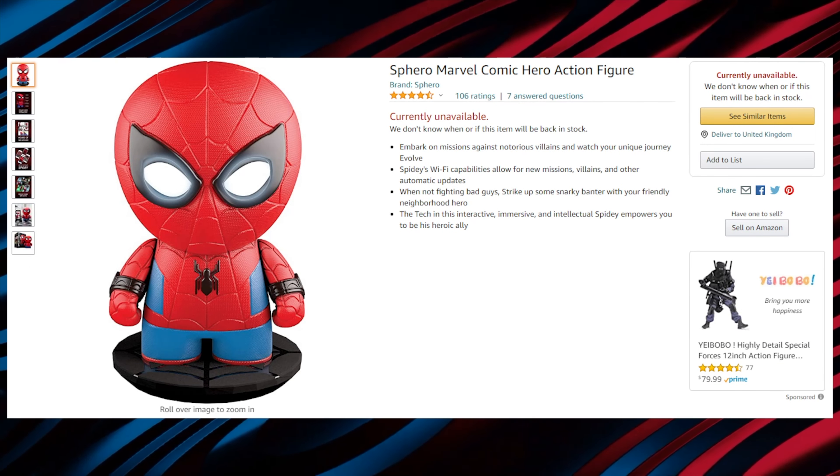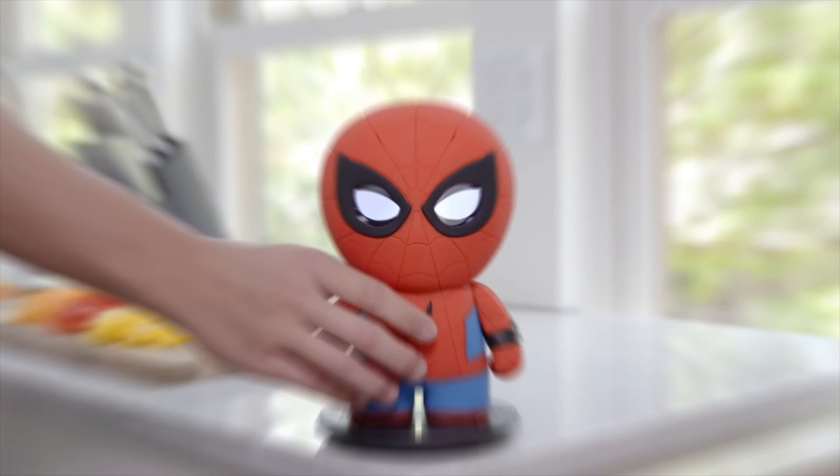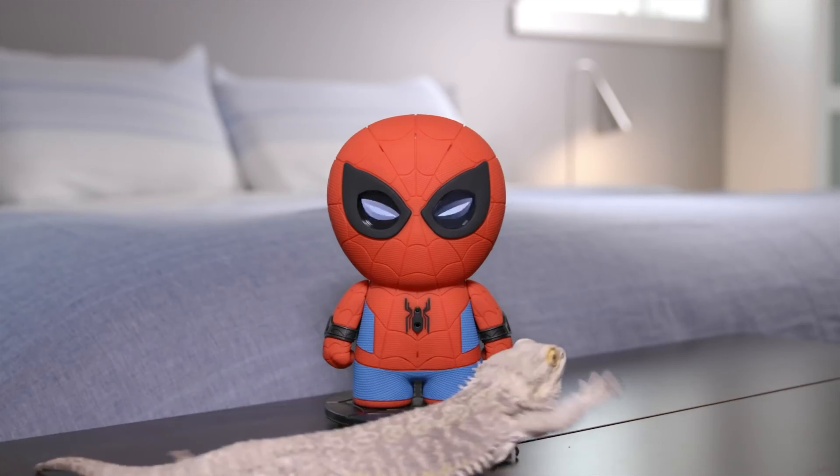Another awesome product is the Sphero Marvel Comic Hero Action Figure. This is a Spider-Man action figure with multiple features. It connects to the Wi-Fi and you can play games on it. It can also speak.